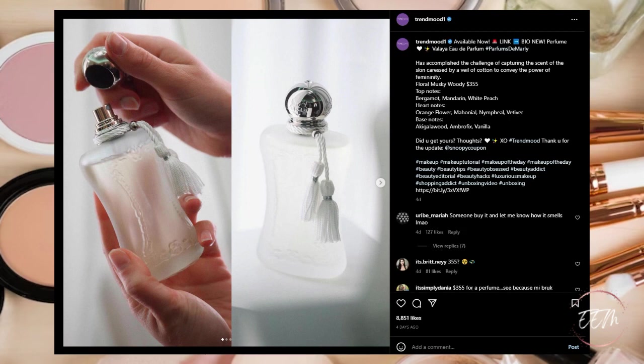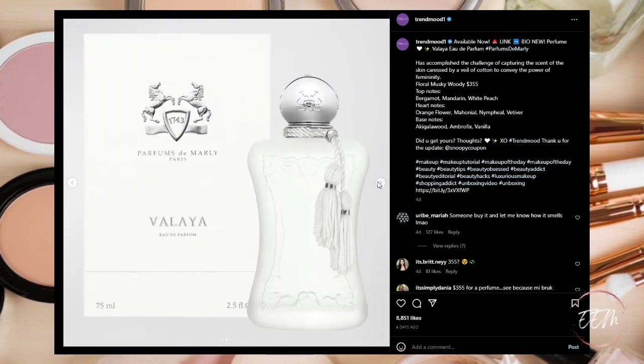Next there is a new perfume — Valaya Eau de Parfum by De Marley. It's described as capturing the scent of skin caressed by a veil of cotton to convey the power of femininity. It's a floral musky woody fragrance with top notes of bergamot, mandarin, and white peach; heart notes of orange flower; and base notes of acacalao wood and vanilla. I'm not sure if this one would appeal to me — it's a question mark. I'll have to test it in store, but the packaging is just gorgeous.